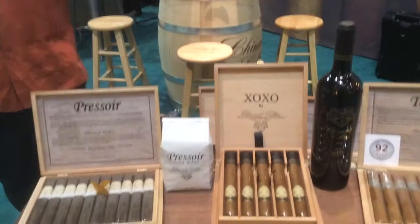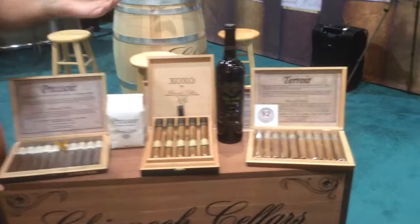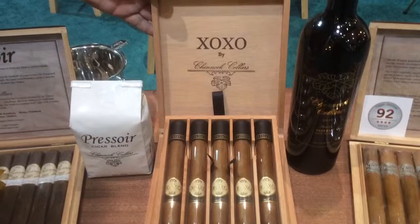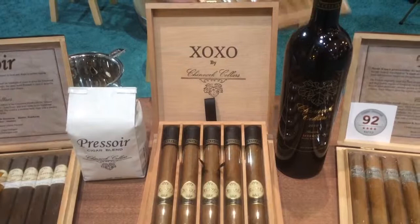This is our front setup here — this is our rolling table. Here we have all of our lines of cigars: our Terroir, our Pressoir, and also our Crimoire line. And also the line we did just for the show, our XOXO line, that we did for our current retailers to say thank you for all their support for the last six years and support us at these shows. We did that just for them.